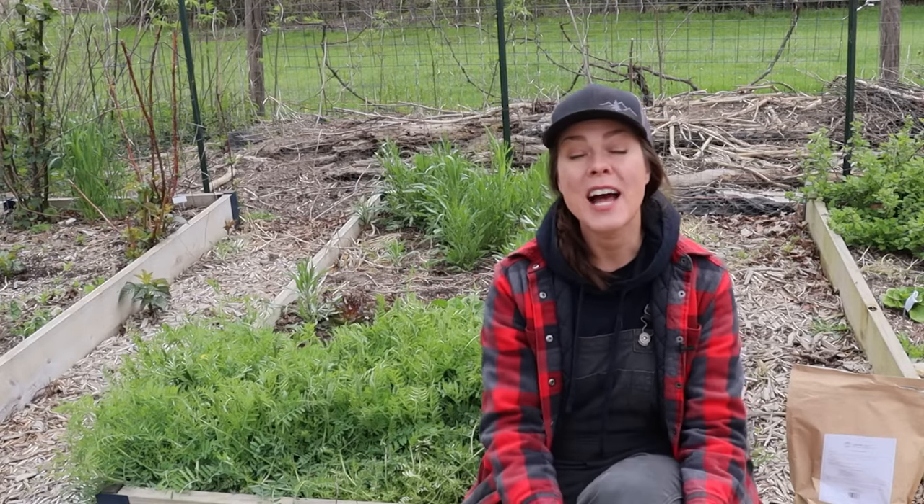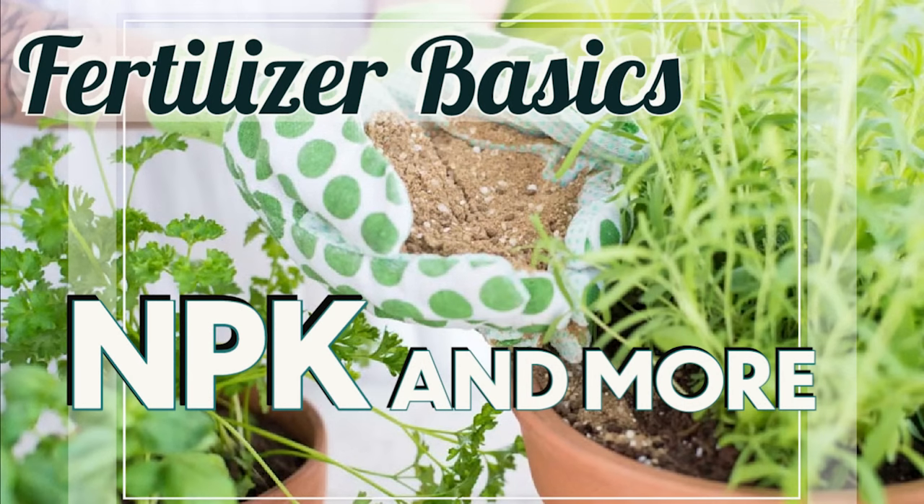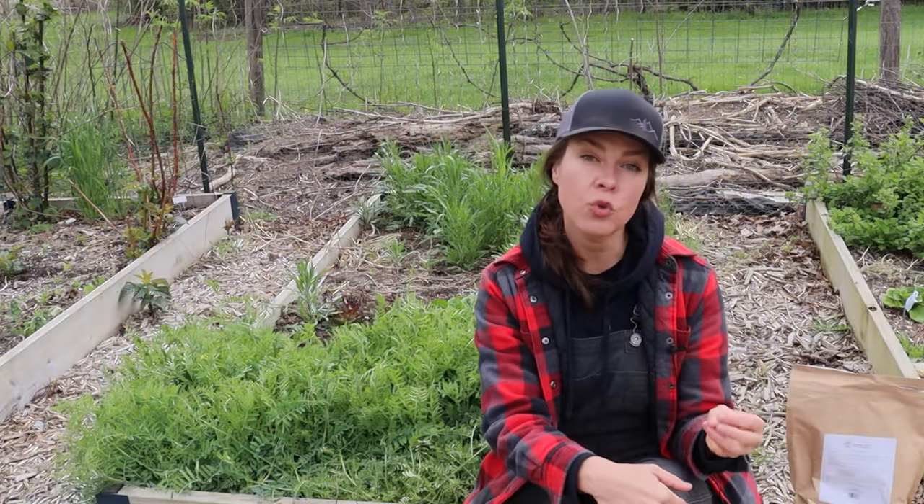While I'm sure that many of you savvy gardeners are well aware of the information I'm about to share, it feels a bit remiss not to start off with a little basic information about fertilizer in general. Plants require at least 14 mineral elements for their nutrition, which are obtained from the soil, or in the case of depleted soils, from an exogenous fertilizer.